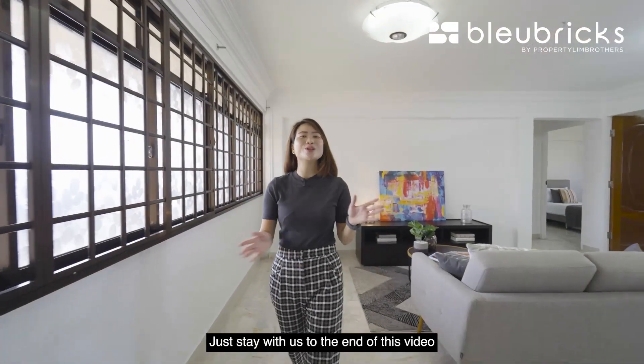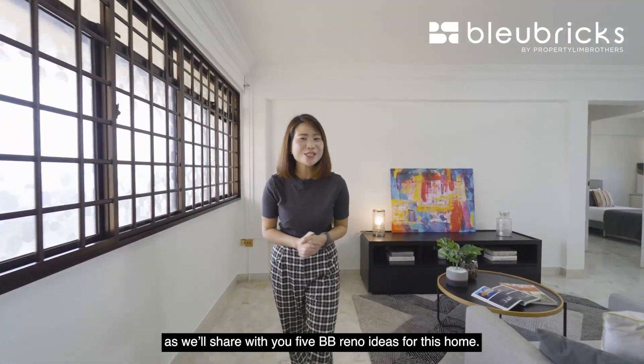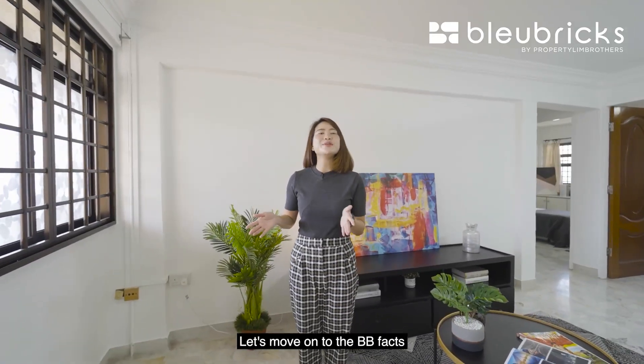Do stay with us to the end of this video as we share with you five BB Reno Ideas for this home. Let's move on to BB Facts.